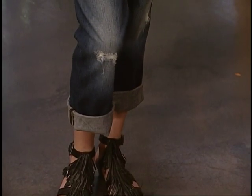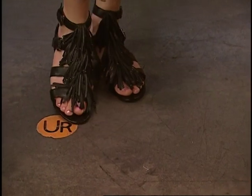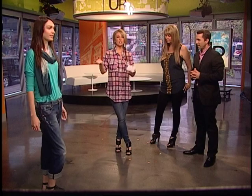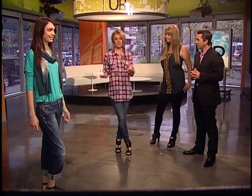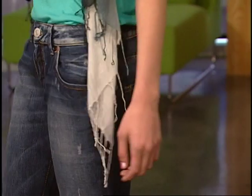Look at those sandals — those are amazing, again from Gravity Pope. With the boyfriend denim, you want to keep the rest of the outfit feminine because they are such a masculine look. You don't want to lose your shape entirely. So with the gauzy scarf and the great sandals, it's giving an overall really cute look.